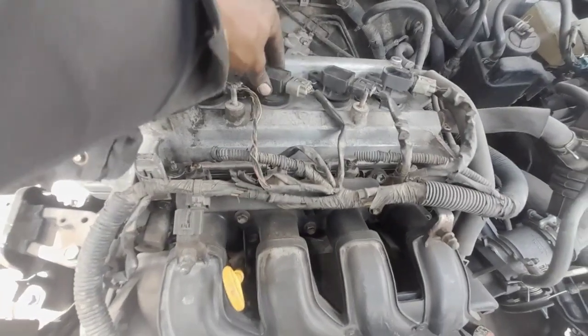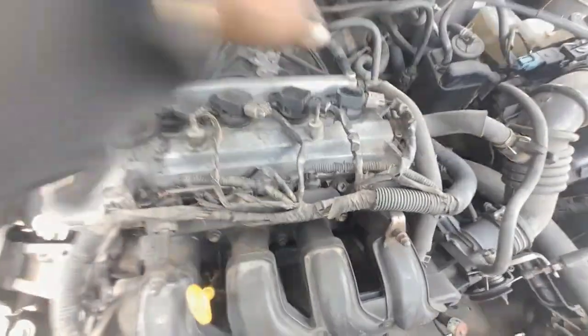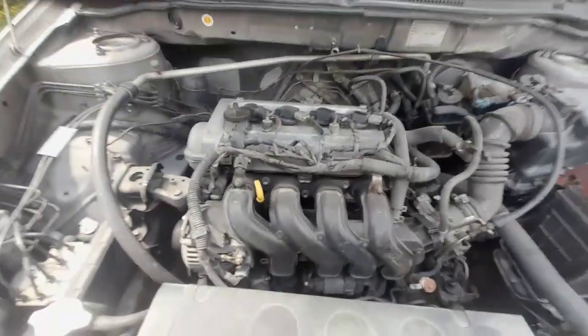A professional mechanic can diagnose the problem using specialized diagnostic tools and recommend the appropriate repairs to restore your engine's smooth operation.